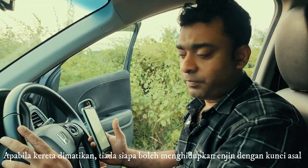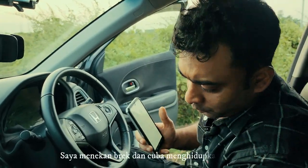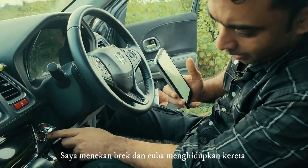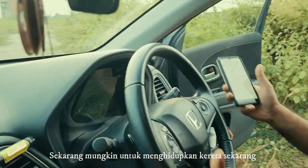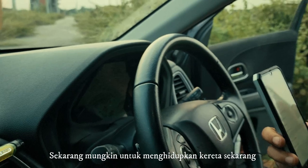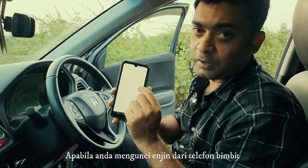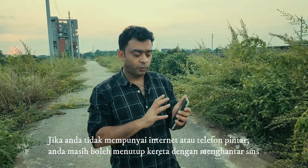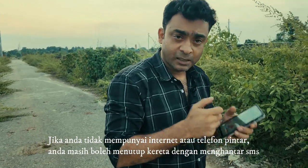When the car is turned off, nobody can start the car. Even if the key is with you — anything you try — I am pressing the brake and trying to start the car, but the meter is not turning on. The car will totally shut down when you lock the engine from the mobile phone. If you don't have internet or a smartphone, you can still shut down the car by sending an SMS.